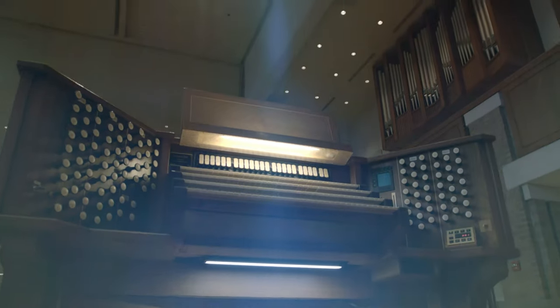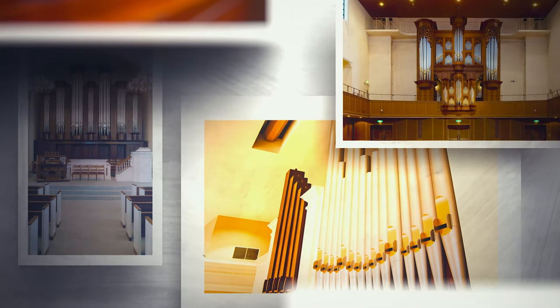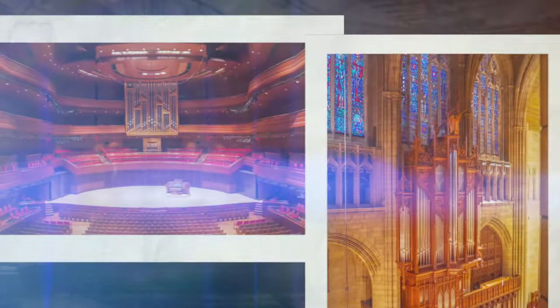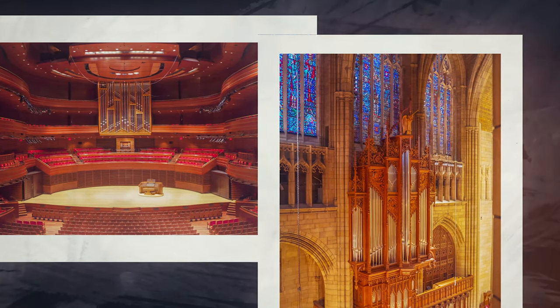Media by its nature naturally reports on the installation of the largest and most expensive pipe organs, but these high-profile instruments are the exception. Pipe organ projects come in all shapes and sizes, and APOBA member firms can offer a variety of price points to meet almost any budget.